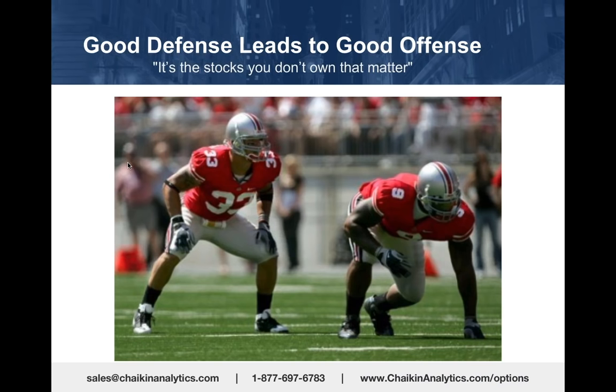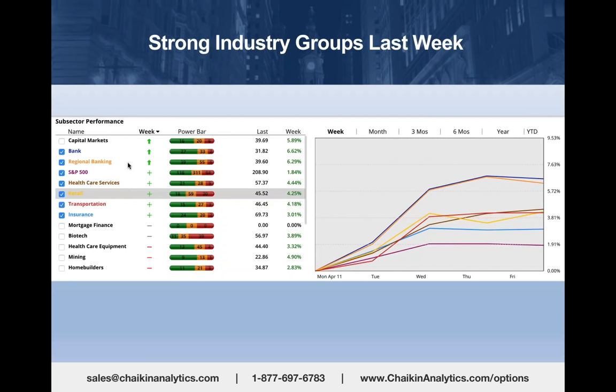If you can eliminate one or two stocks every year from your portfolio that are going to fall into that bottom bucket of very bearish power gauge ratings—down 17% in a year like 2015—you're going to improve your portfolio. If you buy puts on those stocks, you're turning lemons into lemonade.